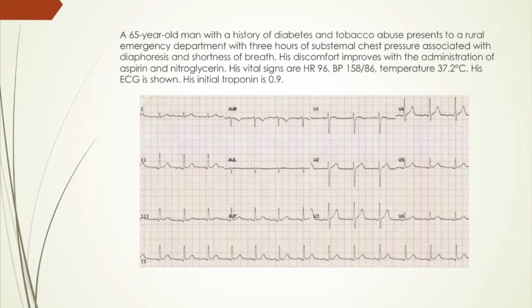You have this man that comes in, 65 years old, has a significant history of diabetes, smoker, and you're in a rural hospital. He's had three hours of chest pressure, also diaphoresis, shortness of breath. He comes in, you give him aspirin, nitro, chest pain improves, a little bit hypertensive, and his EKG is shown below. His first troponin was also positive. By looking at the EKG, there's really nothing diagnostic on it. But you have a positive troponin, and the history is very significant, so this person obviously would be diagnosed with a non-STEMI.